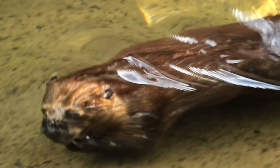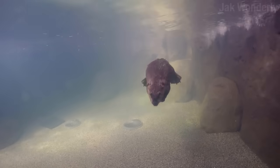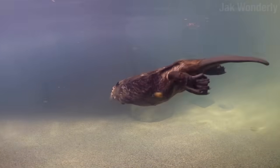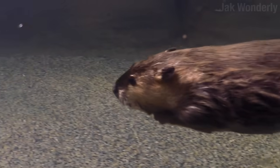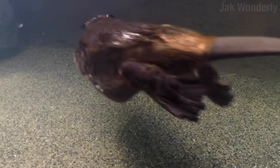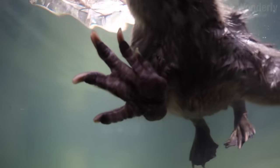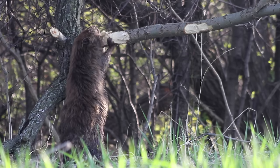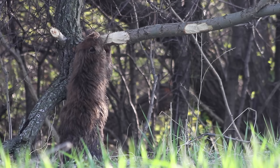Underwater, a thin see-through membrane covers their eyes. Their nostrils close up, and they have extra flesh on the inside of their lips that can close behind their front teeth. This allows them to carry things and even eat down there without getting a mouthful of water. You try and find an open orifice on an underwater beaver. Good luck with that.